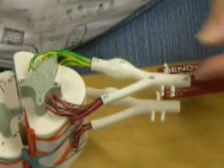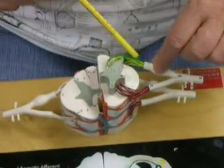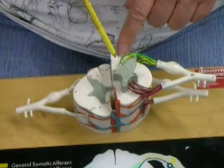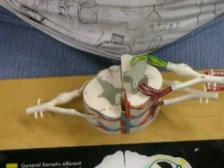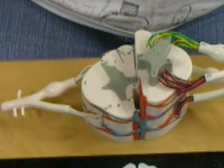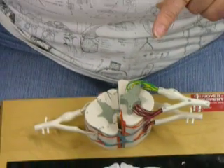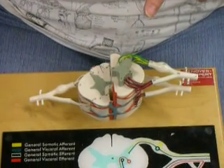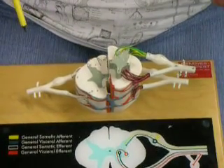As far as damage here, we have information coming in. If it's touch and conscious proprioception, that's part of what we call the posterior column, also known as the posterior funiculus medial lemniscal pathway. The first neuron comes in and goes up the posterior column. In the medulla oblongata, it synapses. The second neuron crosses and goes up the medial lemniscal pathway to the thalamus. The third neuron goes from the thalamus to the postcentral gyrus area, where we consciously feel fine touch, conscious proprioception, and things like that.